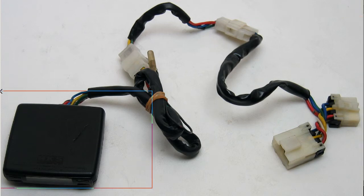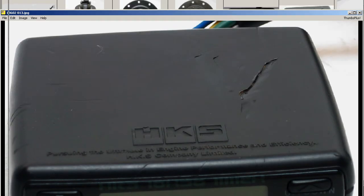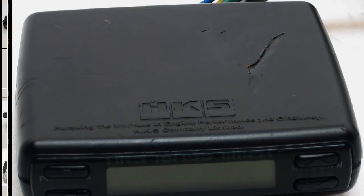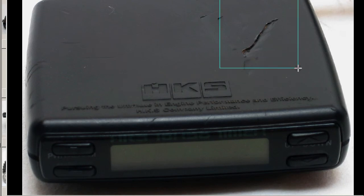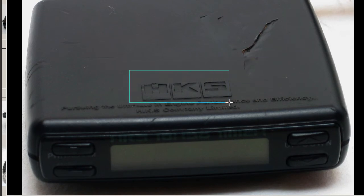The HKS Turbo Timer is in good working condition. We'll go to some closer photos of the Turbo Timer unit. This is the unit here — it has a big scratch on the top, but apart from that it's in fully functioning condition. You can see the big scratch on the top here. HKS is, of course, a famous tuning and performance company here in Japan.